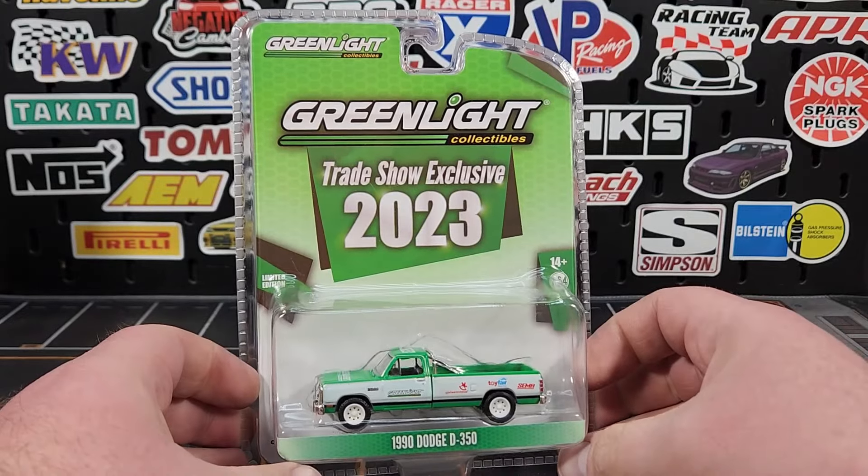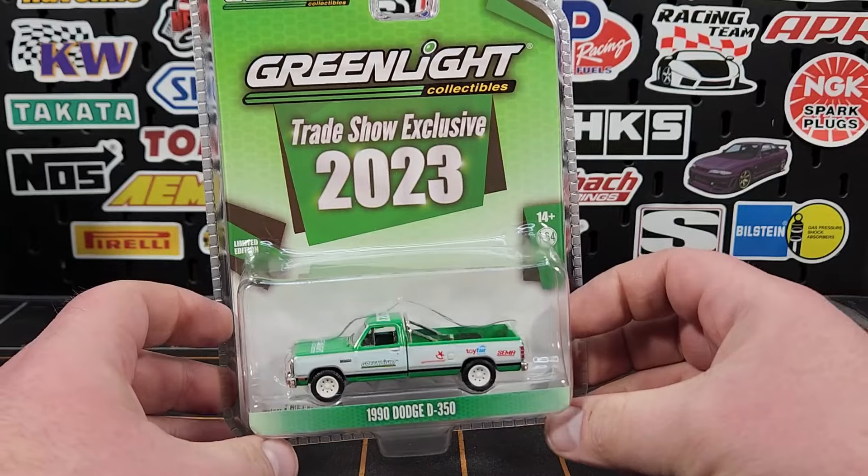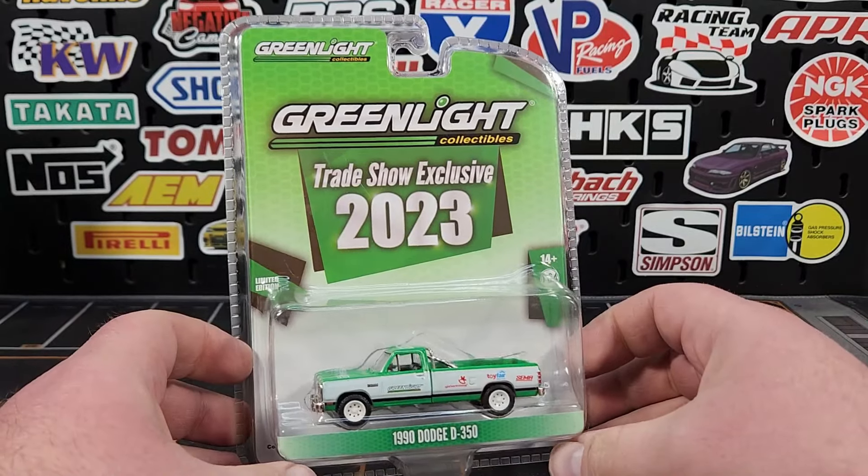How's it going everybody, Leveling Diecast, thanks for joining us today. We're going to get cracked into this big huge haul that we just pulled. We're going to start with some of the Greenlight and get this just rolling down the pipeline.